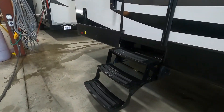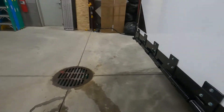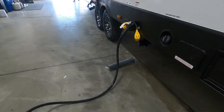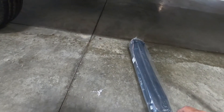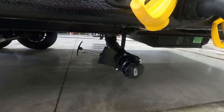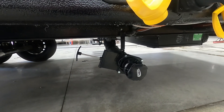Bring up all of your stabilizing jacks, unhook your power, hook up your hitch, and head on up to the dump station. At the dump station, take your sewage hose, plug it in right here, and pull this black handle. Once that's drained, close that one.